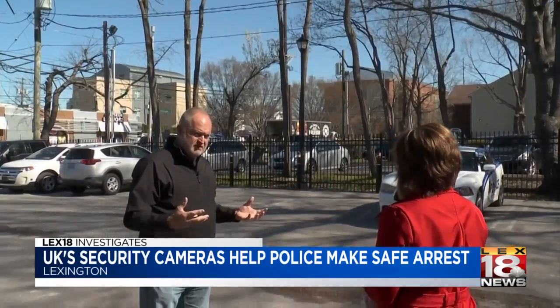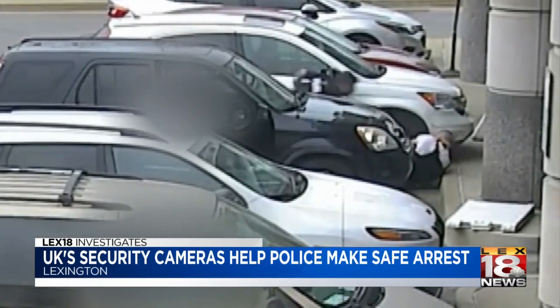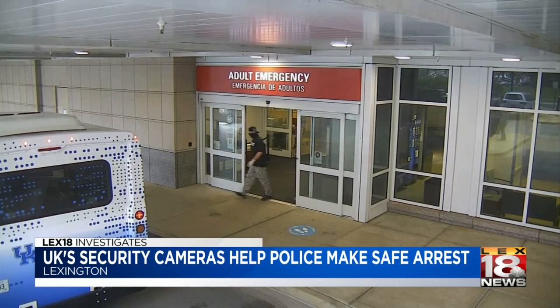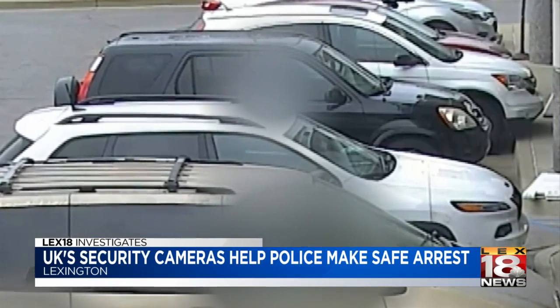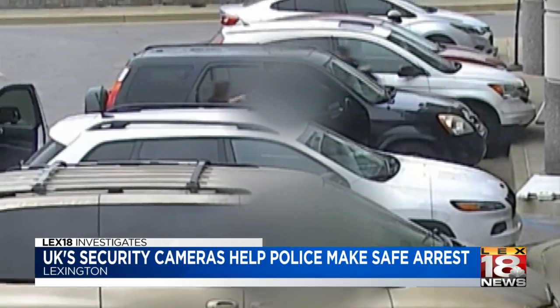UK Police Chief Joe Monroe credits the university's high-tech security cameras that helped them find Carroll 15 minutes after Versailles police warned them he was headed to the hospital. We were able to have a kind of a rough guess of where we wanted to look for him. Our tech services team immediately started looking through different camera footage and were able to find his vehicle. The cameras led police right here where they needed to be, as Carroll's father sat in the car unaware of what was about to happen to his son.